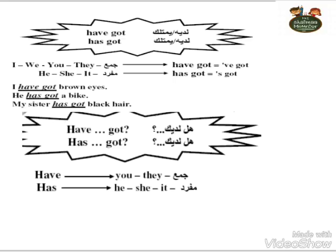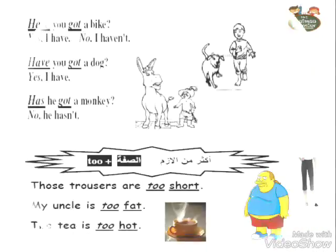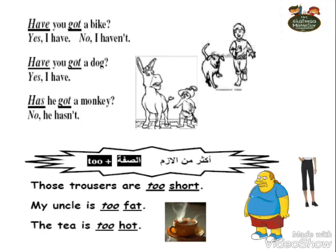Okay. Now let's make a question using 'have' or 'has'. For example: Have you got a bike? — meaning: Do you have a bike? Answer: Yes, I have, or No, I haven't. Has he got a monkey? — meaning: Does he have a monkey? No, he hasn't. So in question form, we start with either 'have' or 'has', and the answer is always yes or no.